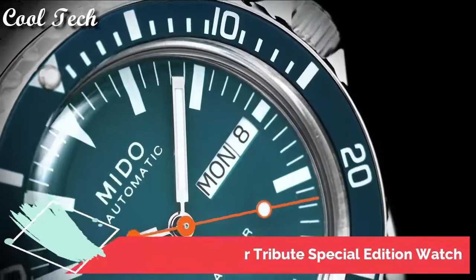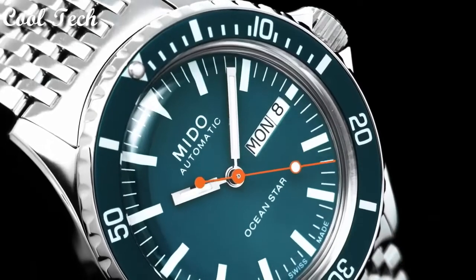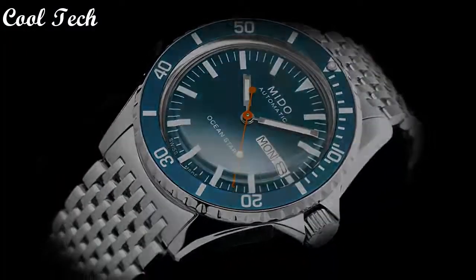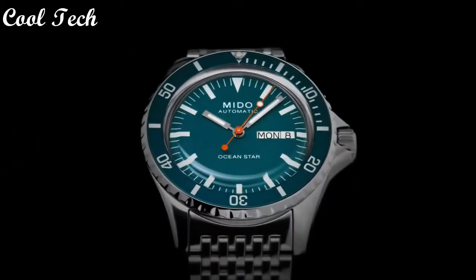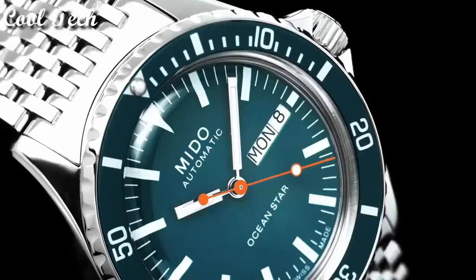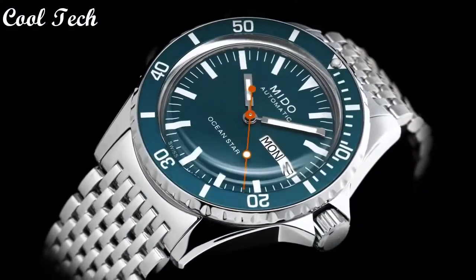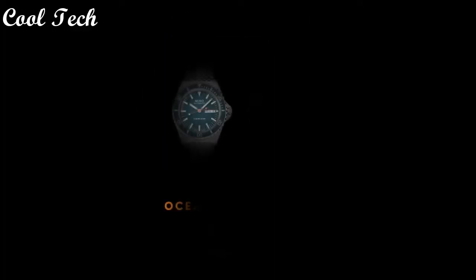Top 5. Item shape round, dial material type sapphire crystal, display type analog, case material stainless steel, case diameter 40.5 millimeters, band material leather. Special feature: depth measurement. Movement automatic. Water resistance depth 200 meters.